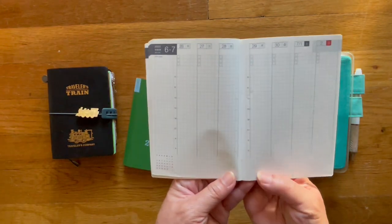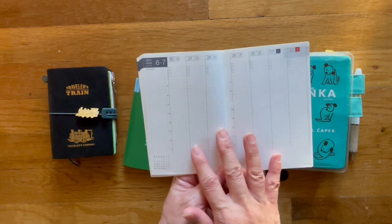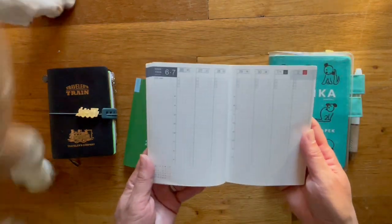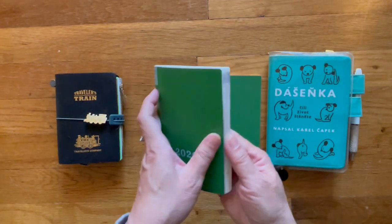So this is what it would look like. If you buy just the A6 Hobonichi Techo, this would be helpful to have if you wanted to slip it in so you could get a weekly layout. Here's Bruce — let me show you this.